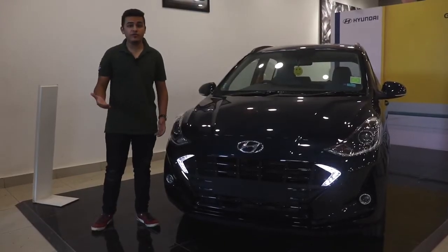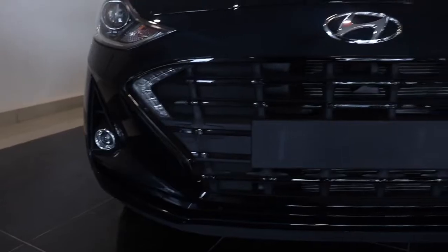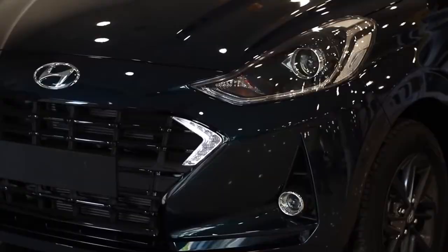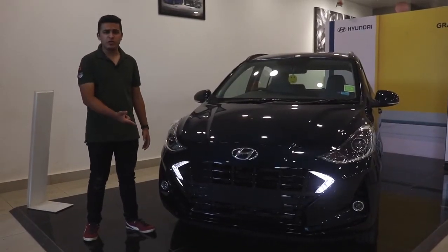The new Nios comes with a bag full of changes on the exterior. Let's take this grille for instance — it's a large cascading grille that's part of a new design philosophy. The better change over here are the swept-back headlamps which now come with projector units. The LED DRLs are integrated into the grille, which is kind of a weird placement, but alright.